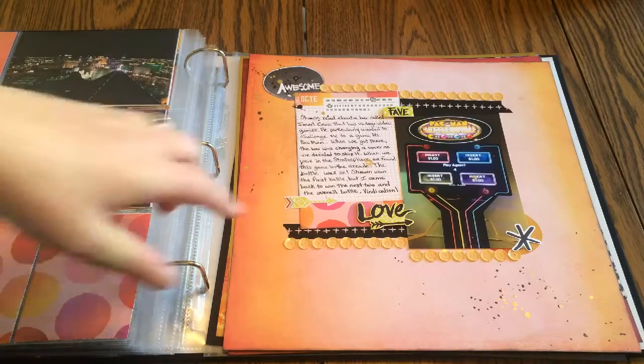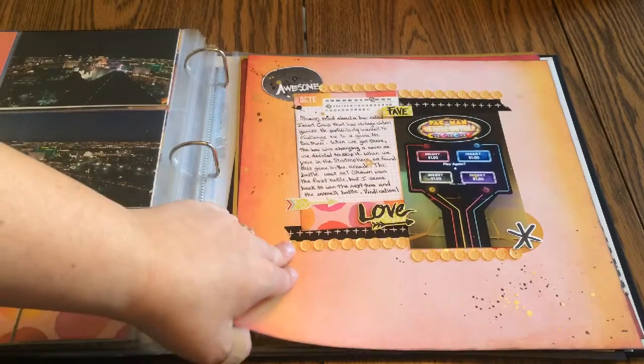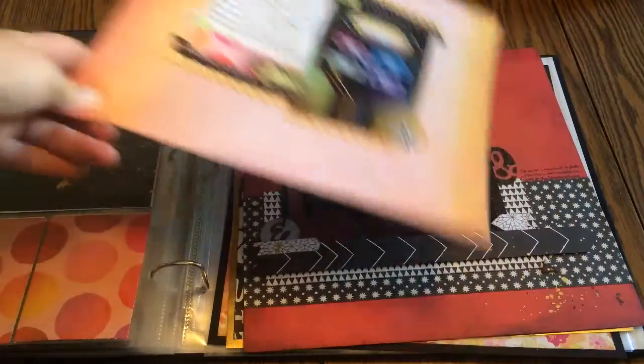Most of the embellishments on this layout are Highline, except for these Teresa Collins sequins — I thought they looked like the Pac-Man dots that get eaten. And there's more sprinkling of Highline throughout.